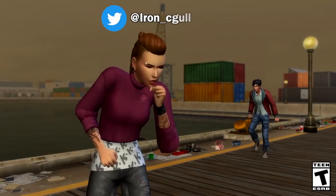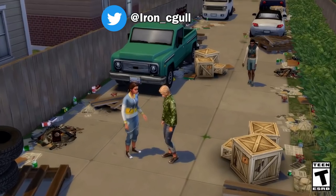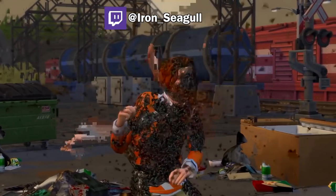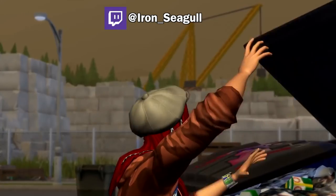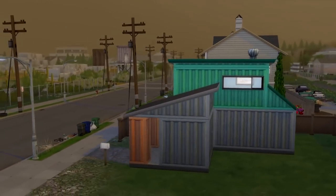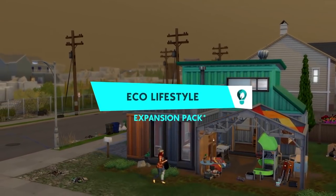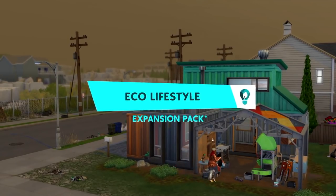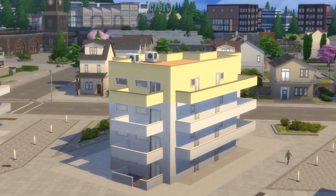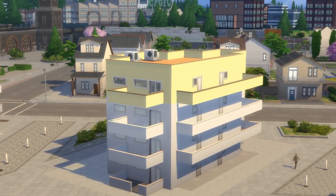Hey folks, how's it going? This is Iron Seagull here back with basically a Sims Info Thoughts video slash tutorial, because we're going to be talking about a fairly major issue with Eco Lifestyle and then later on I'll have a tutorial on how to fix it. The issue we're talking about today is about Pinecrest Apartments number 404, that's in the Conifer Station District of Evergreen Harbor.